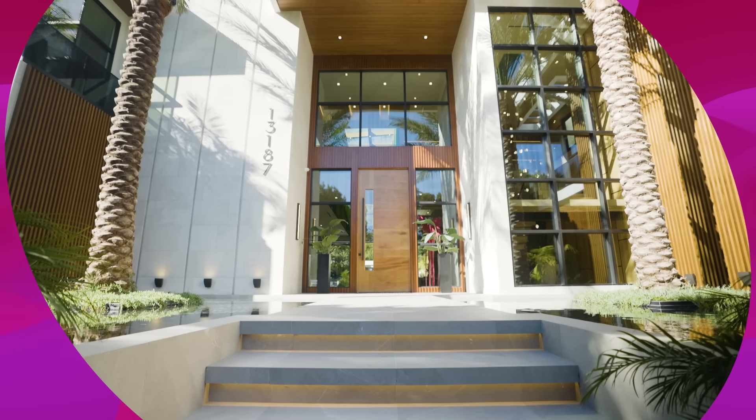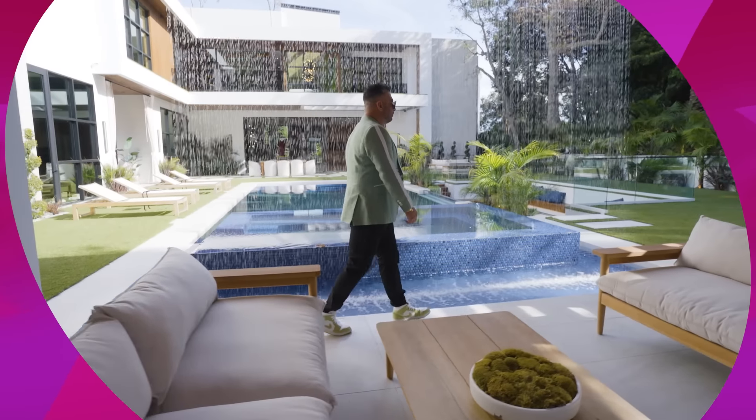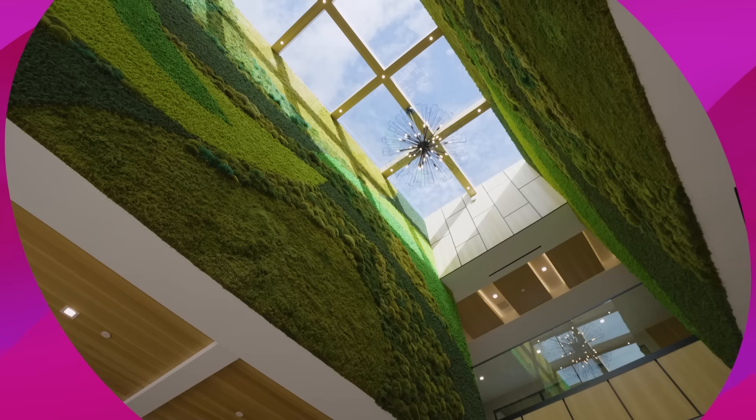Welcome to my latest masterpiece. This one goes by the name of Allure. The first thing you usually hear when a door opens is: wow.